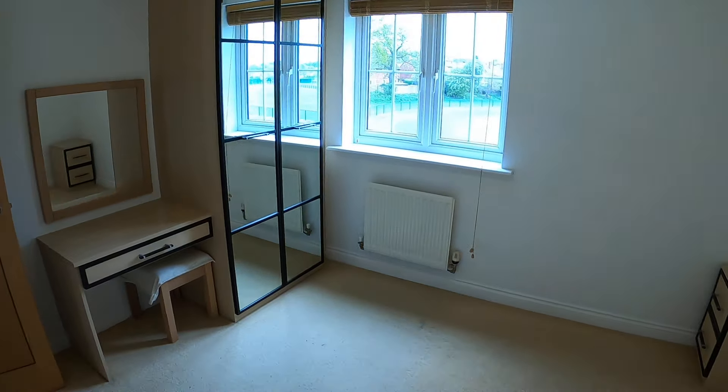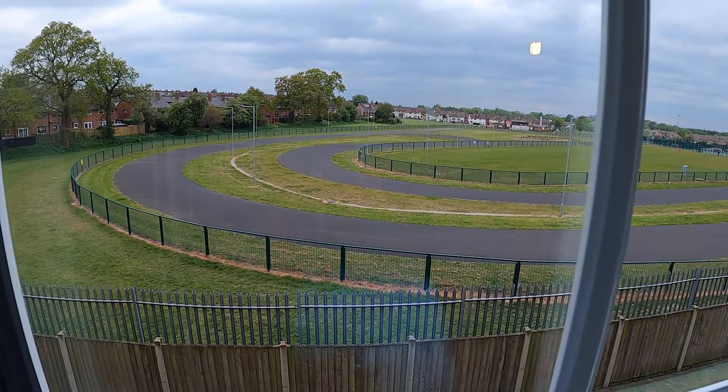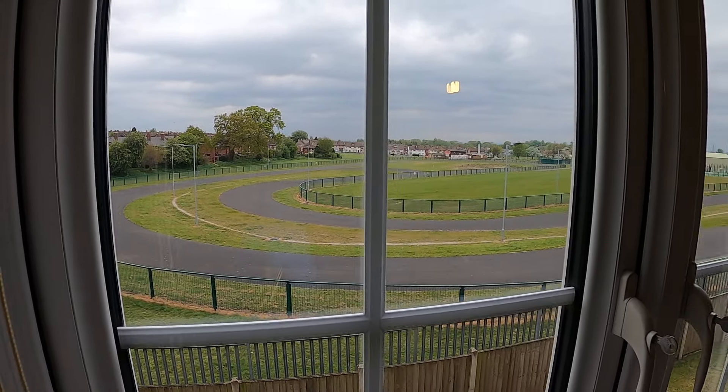Both bedrooms overlook the school, so there are nice open views from both bedrooms. So that is Waterman's Walk, Carlisle — a two-bedroom, first-floor flat.